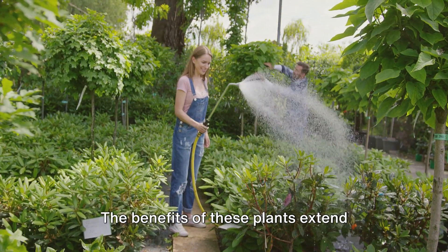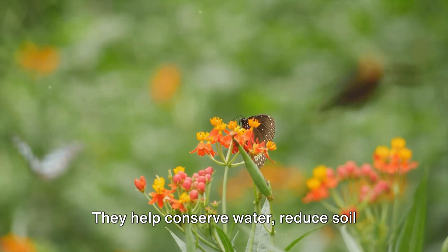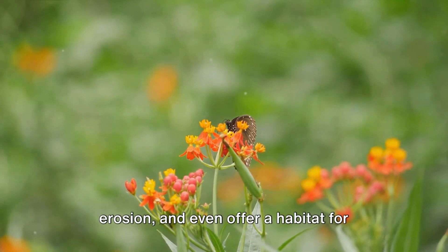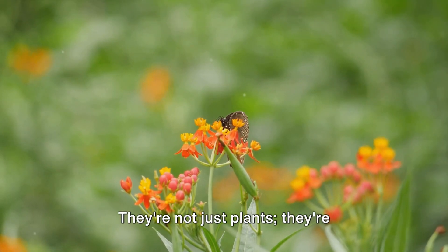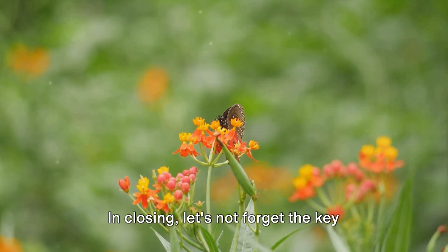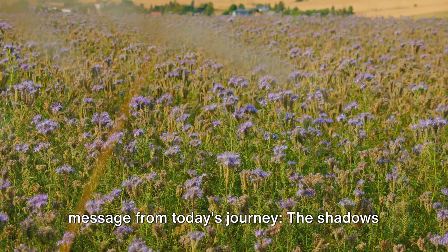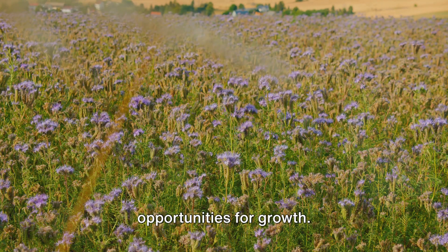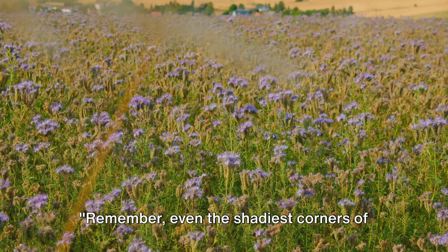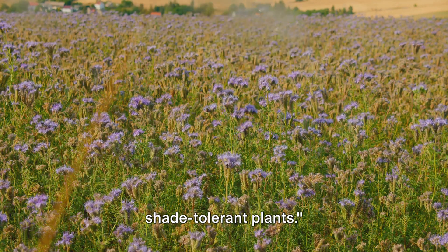The benefits of these plants extend beyond their aesthetic appeal — they help conserve water, reduce soil erosion, and even offer a habitat for beneficial insects. They're not just plants, they're eco-friendly garden heroes. In closing, let's not forget the key message from today's journey: the shadows in your garden are not barren spaces, but opportunities for growth. Remember, even the shadiest corners of your garden can bloom with life, thanks to shade-tolerant plants.